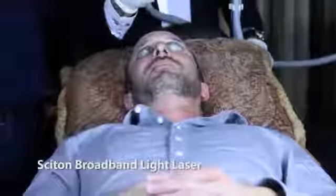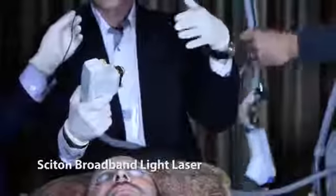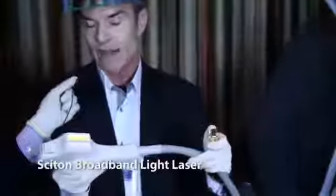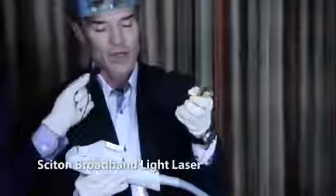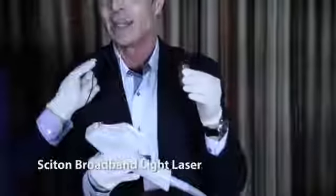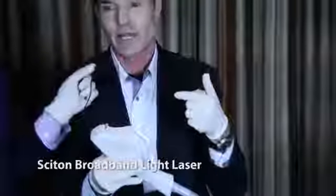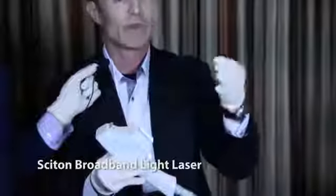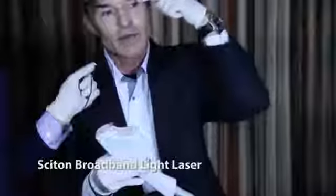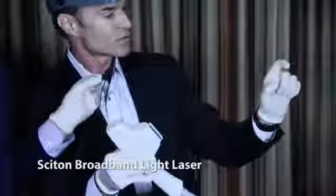One feature of Sciton's technology that made a tremendous difference in IPL photo rejuvenation is these spot adapters. There's a square 15x15mm spot adapter and an 11mm circular spot adapter. I rejuvenate eyelid skin and ear skin — ears aren't left behind in treatment anymore. People with red faces and red ears can have that redness cleared, and I also treat infra-eyebrow skin and lower eyelid skin with these adapters.